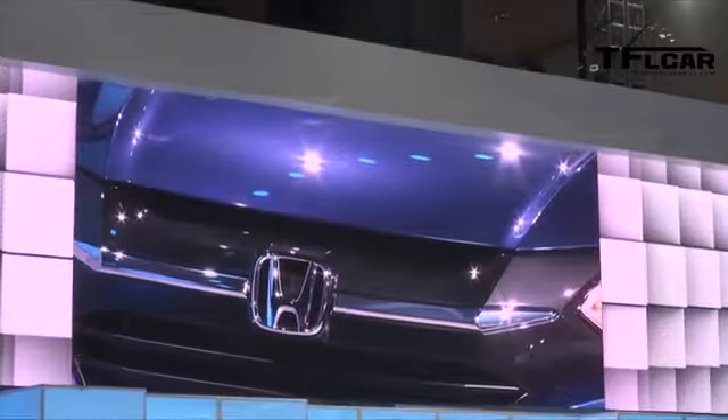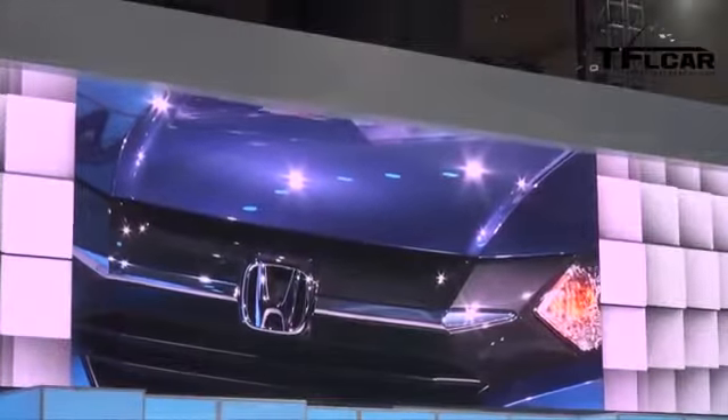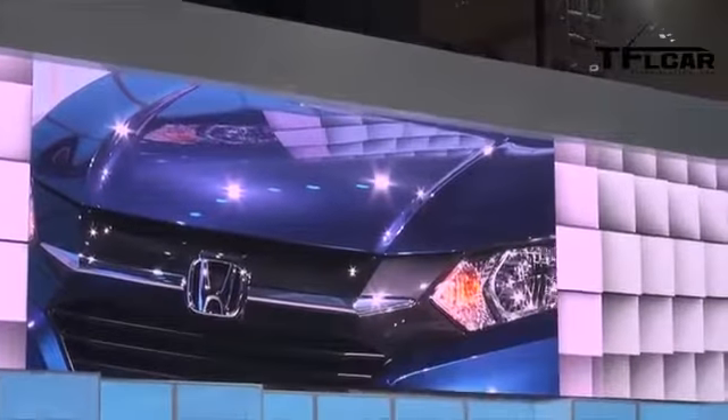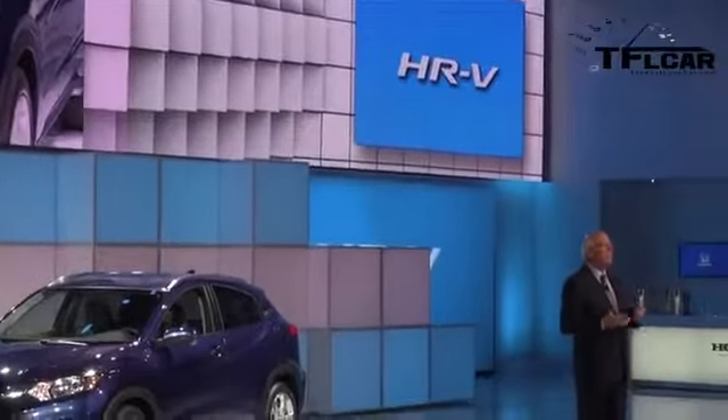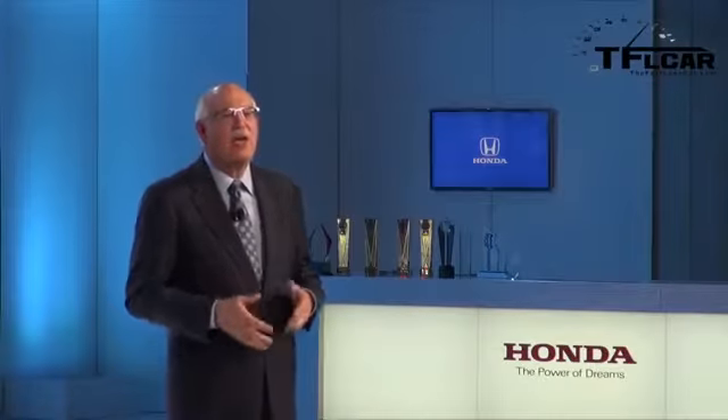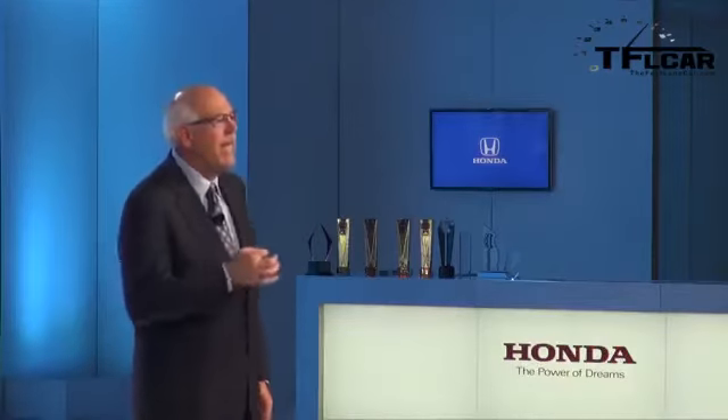The all-new HR-V crossover will deliver strong value for money — it's the complete package, benefiting from the best Honda has to offer: our packaging expertise, our innovative powertrains, our leading safety technology, and above all, Honda quality. Finally, like every core model in the Honda lineup, the HR-V will be built exclusively in North America. So now, 100% of Fit, Civic, Accord, HR-V, CR-V, Pilot, and Odyssey come from one of our eight plants in North America — strengthening our ability to meet customer demand with great speed and efficiency.